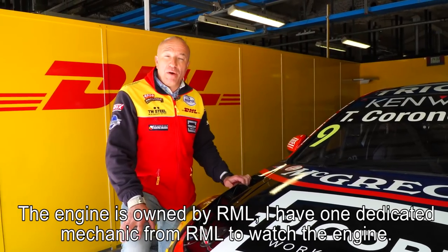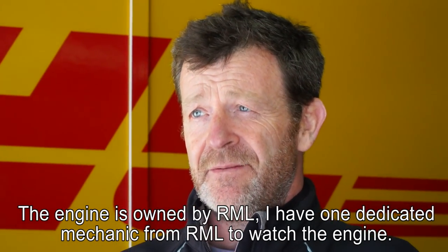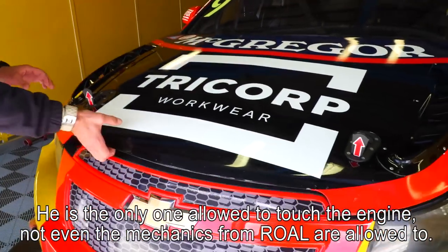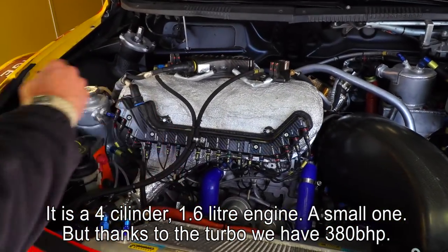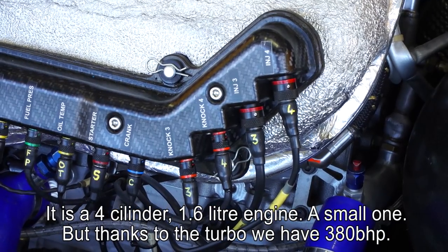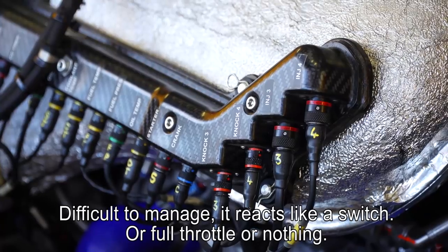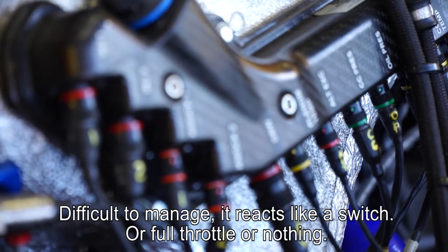The engine in our WTCC car is owned by RML. I have one specially dedicated mechanic from them to watch over it — he's the only one allowed to touch it, not even my mechanic from Roval Motorsports. It's a 4-cylinder 1.6-liter — a very small engine — but thanks to the turbo behind here it produces 380 horsepower. It's difficult to manage because it reacts like a switch: it's either full throttle or nothing.